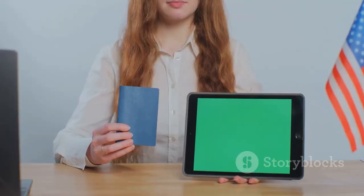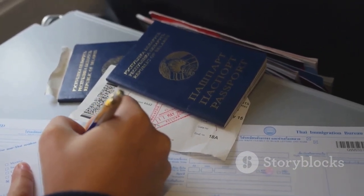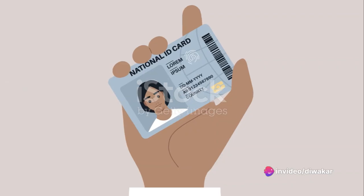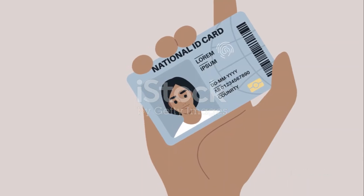Using your green card, you can provide documentation proving your eligibility for work in the U.S. while completing Form I-9, Employment Eligibility Verification. You can also apply for a Social Security card and a driver's license issued by the state.